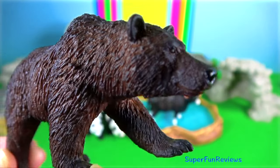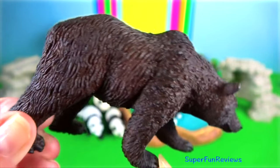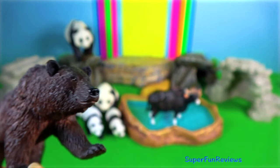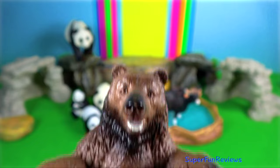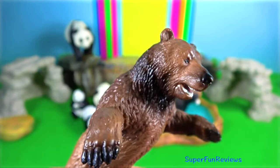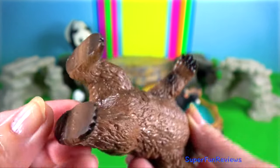Ussuri brown bear, also known as the Ezo brown bear and the black grizzly bear. It's a subspecies of the brown bear. A very large Ussuri brown bear may be almost as big as a Kodiak bear in size. It is a different subspecies to the grizzly bear.